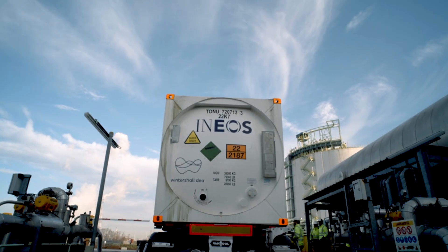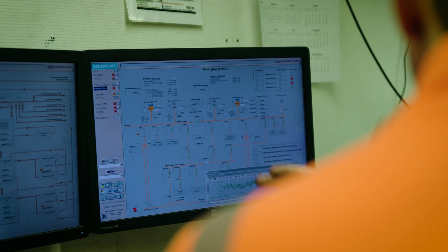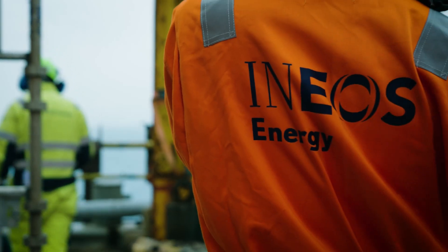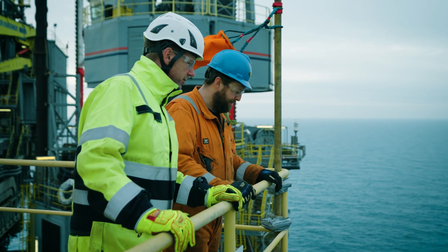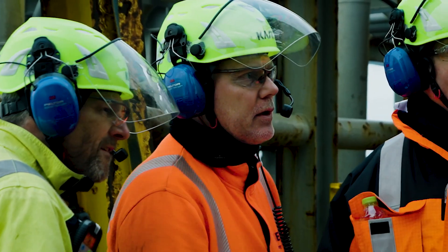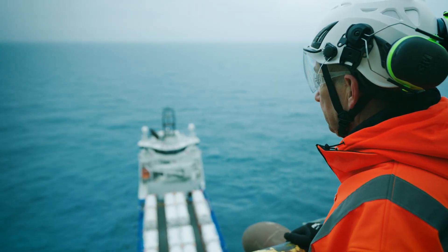An incredible blend of companies, research institutes, universities and startups who bring their knowledge and expertise to this project. Together, we think ahead. We look forward. And we make a difference.